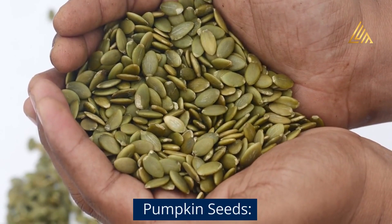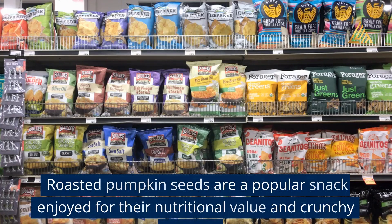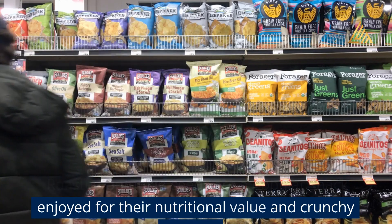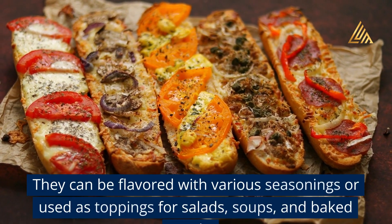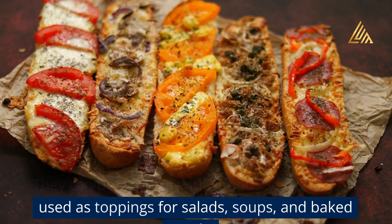Pumpkin seeds: Roasted pumpkin seeds are a popular snack enjoyed for their nutritional value and crunchy texture. They can be flavored with various seasonings or used as toppings for salads, soups, and baked goods.